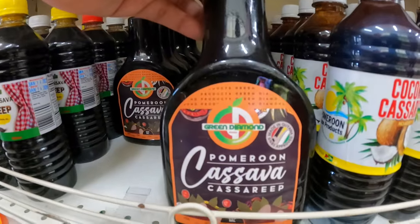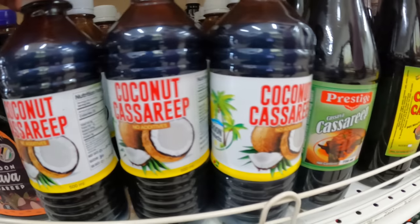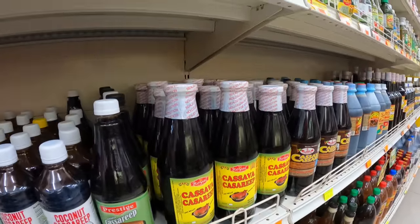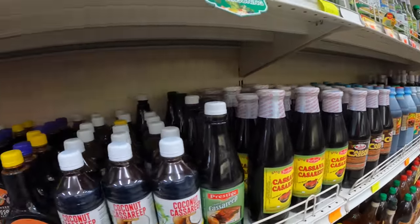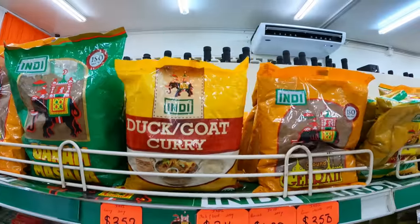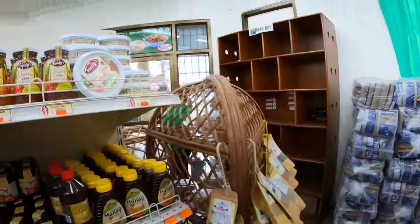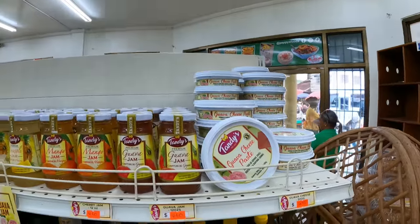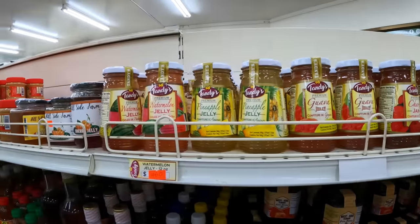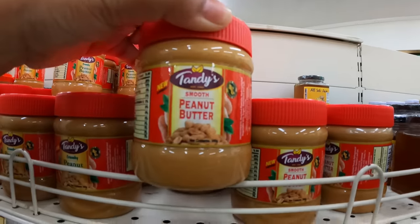Here is the cassava rib from the Pomeroon — I think that would be the best one to use. I haven't heard of coconut cassava rib before, but there it is on the shelf — I wonder if it's actually going to give off that coconut taste. Then the other brands of cassava rib are the ones we usually use to make our pepper pots. And back to the Indie packs of masala, jeera, curry powder, and so on. Then over to the jams and jellies — guava cheese! When last did you guys have some guava cheese? There's cherry jam, pineapple jam, and those are my husband's favorites. Then there's Tandy's peanut butter.